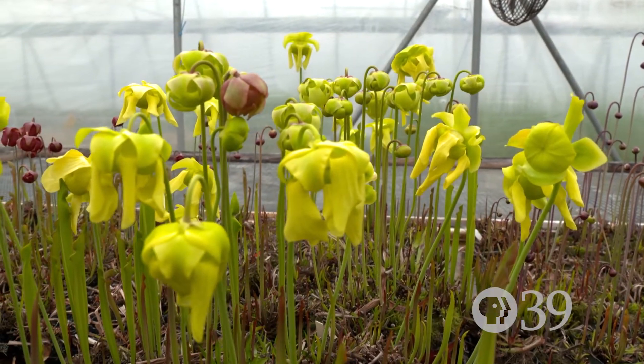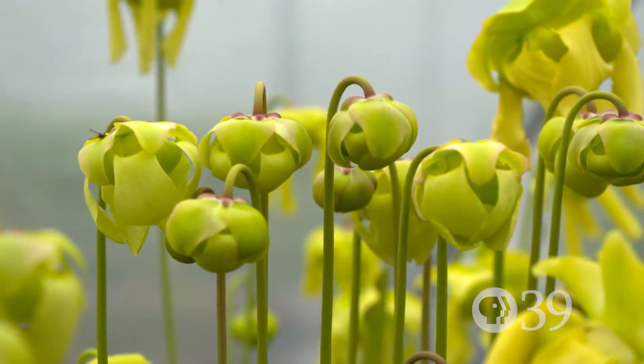There are only eight species originally found in the whole world, and wherever they're found in the wild, they are endangered.